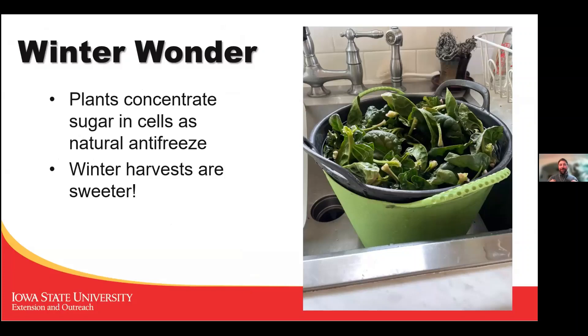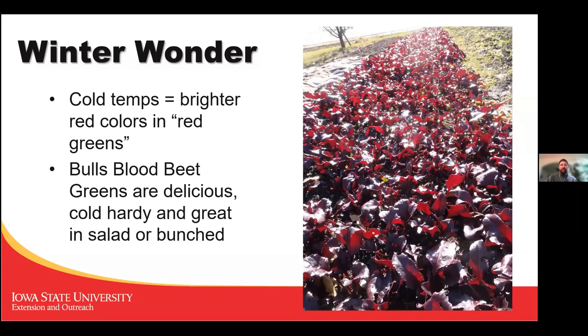One of the things I like best about harvesting vegetables in winter is that plants get sweeter as they encounter below-freezing temperatures. They concentrate sugars in their cells as a natural antifreeze — it's oversimplifying it, but it's the easiest way to explain it, and it just makes the winter harvest taste better. Some plants also look better — this picture shows bull's blood beet greens after several frosts with that deep maroon color. Pairing the cold sweetness with that beautiful color is hard to beat.